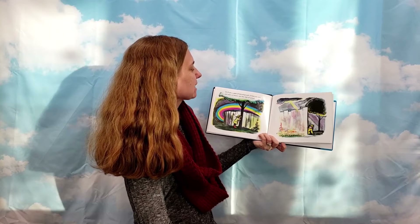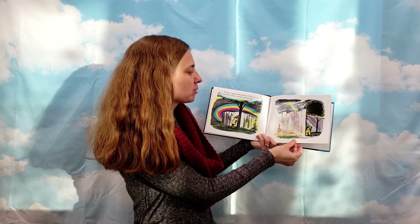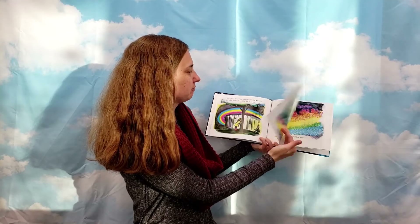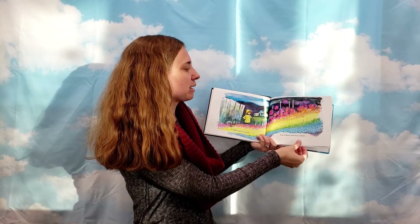I'll shut my eyes and count to twenty and then look all around. If I were a rainbow, where would I hide? In a flower garden, of course. Rows of flowers look like a rainbow.